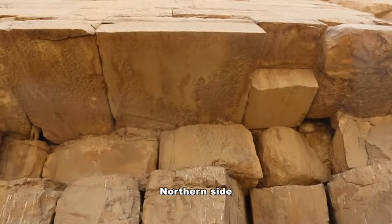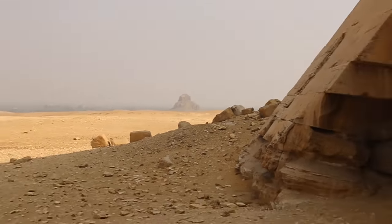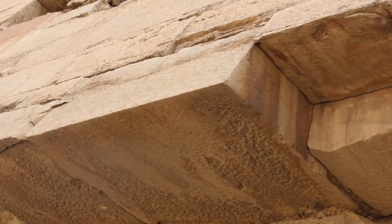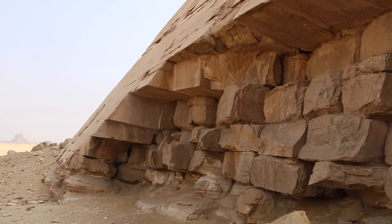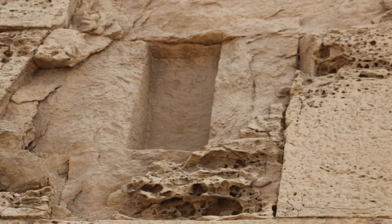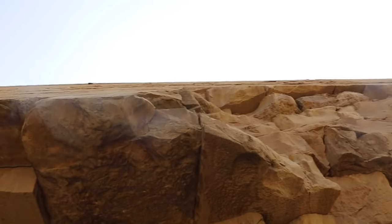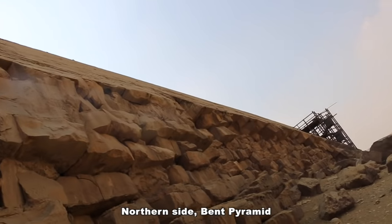Coming up, the casing stones here are impressive. That pyramid in the background is hugely dilapidated, but this one here — the casing stones are awesome. You can see the form of them. There are a few divots just over here. Coming up this way you get a chance to see how flat the side is going through.